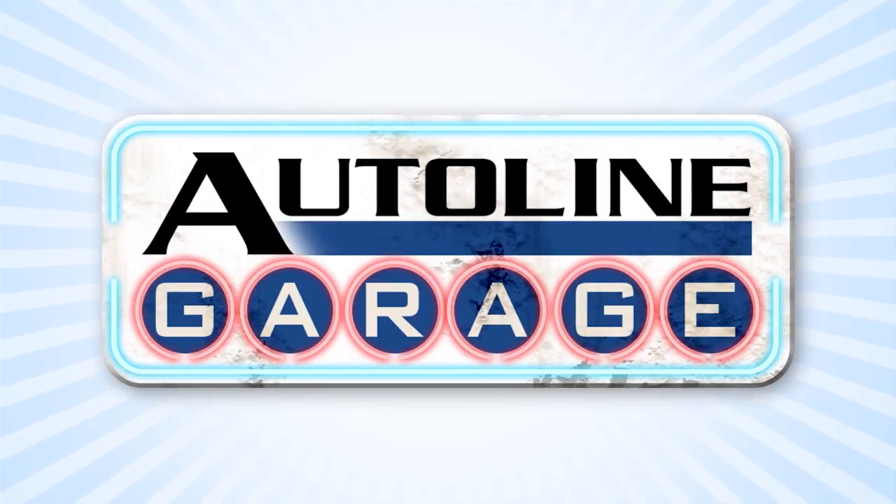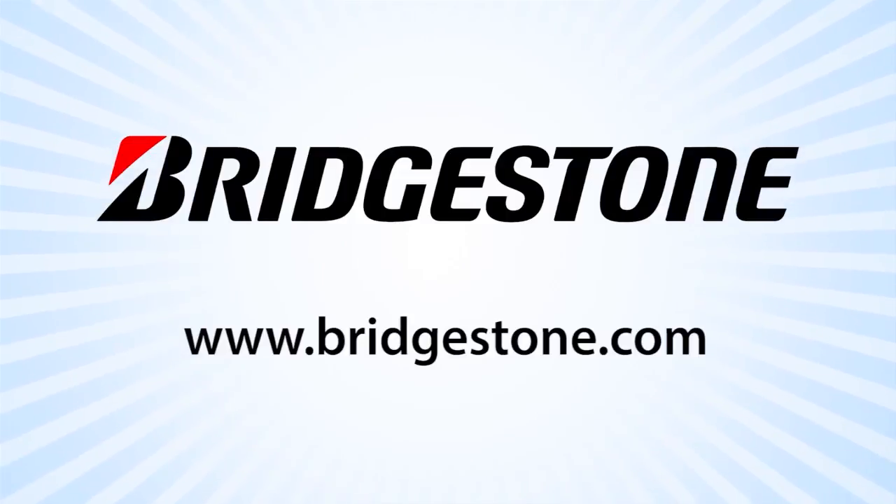AutoLine Garage is brought to you by Bridgestone. Your journey, our passion.